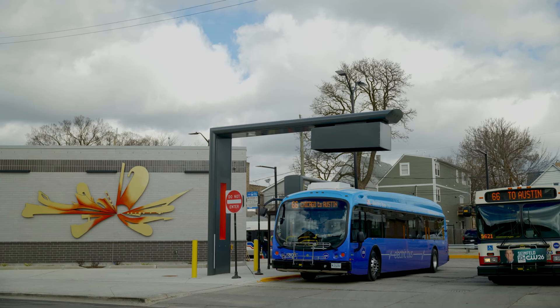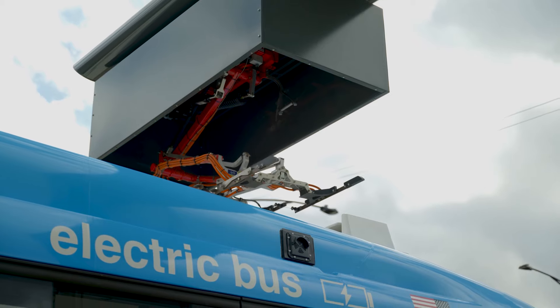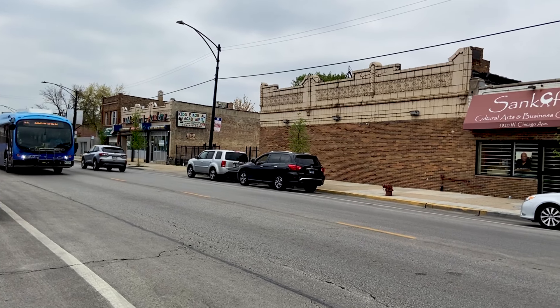Most of the transit agencies that are adopting electric buses have transitioned to using what's called a pantograph, which is the wired arm that carries the electric cables, contacts the roof of the bus, and engages and allows electricity to flow through to the battery pack of the bus.